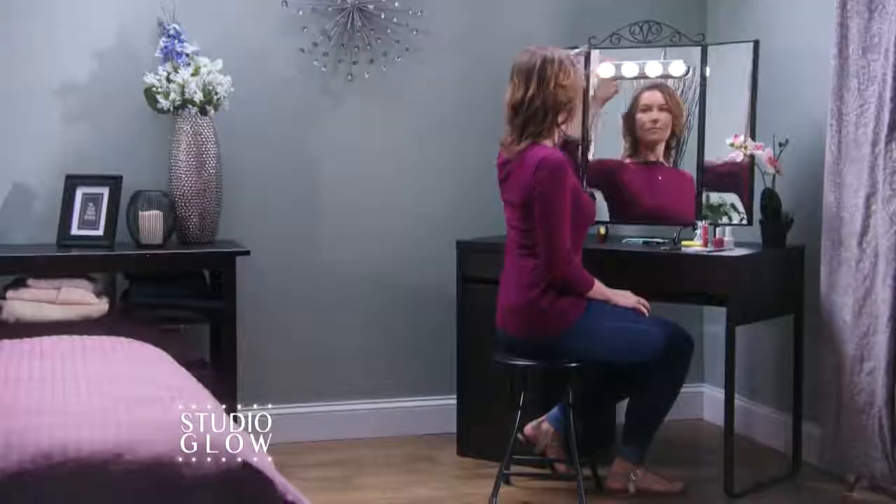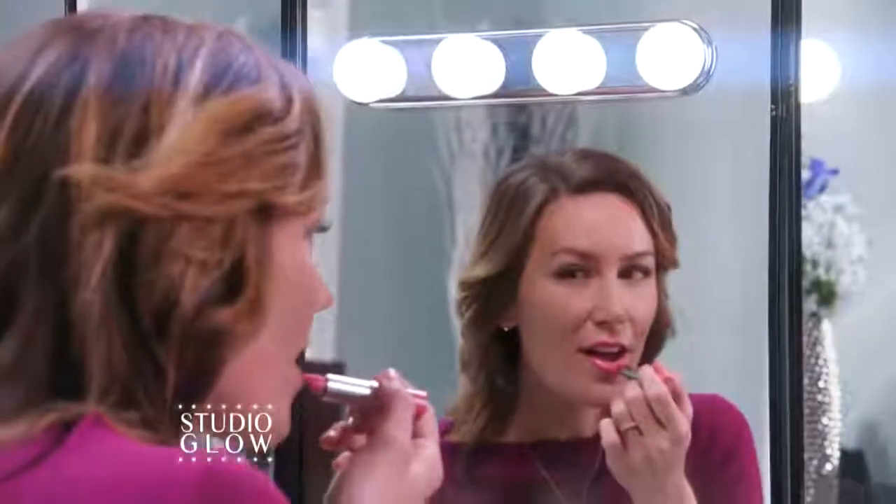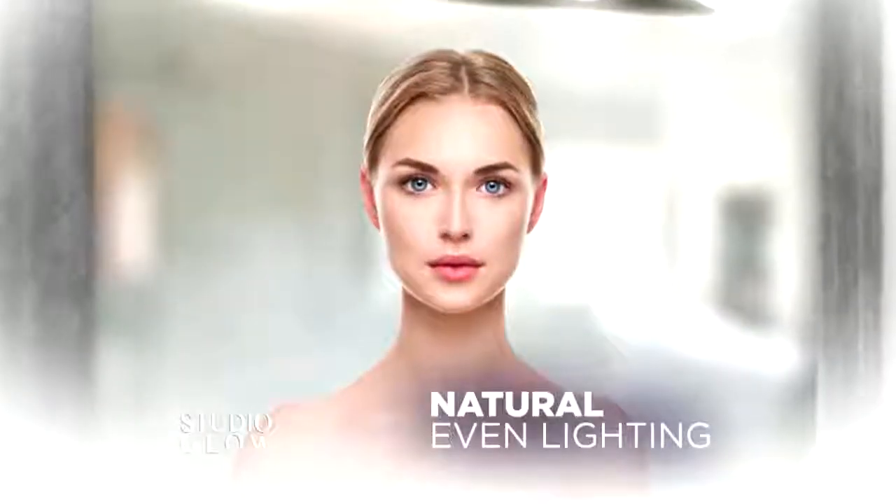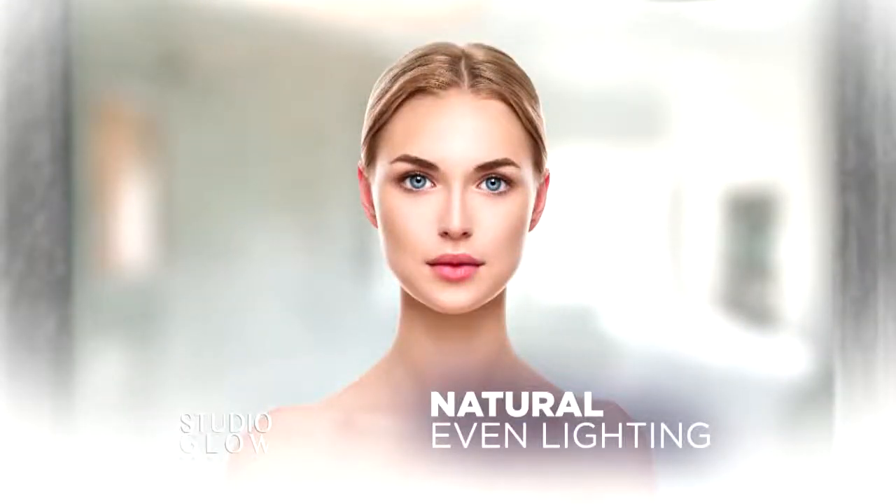Studio Glow's beautiful mirror finish blends in for a seamless look. The secret is the true quad light technology, which gives you the most natural, even illumination for a perfect makeup application in any room.